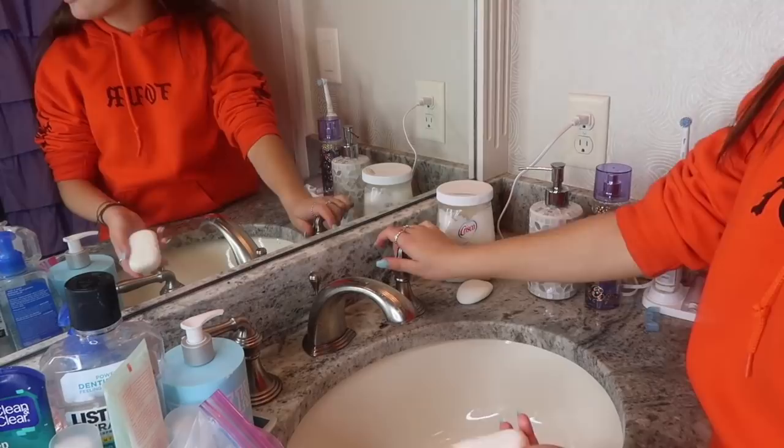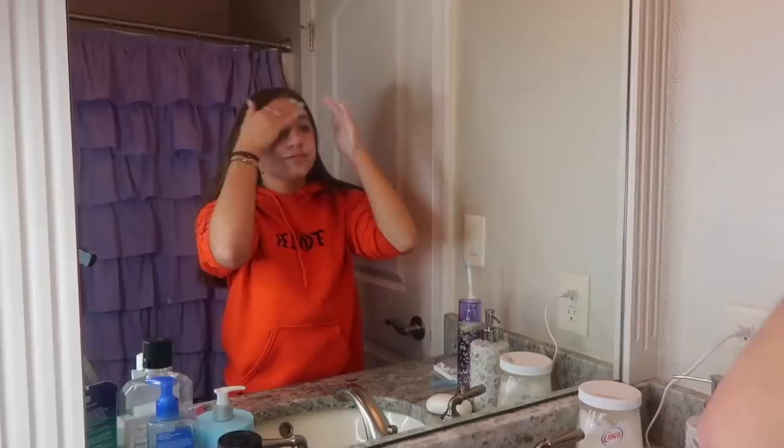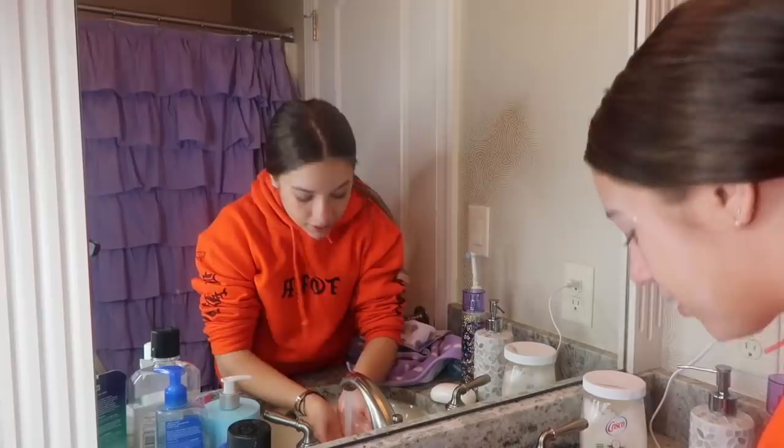If I don't get all the makeup off now, it'll come off when I wash my face. What I use to wash my face is the CeraPhil face wash bar. I'm changing the angle to show you the sink. I got the bar wet and I'm putting it on my hands like I'm washing my hands, then I wash my face with it. You should definitely put your hair back first. Now I'm just rinsing my face with some warm water.